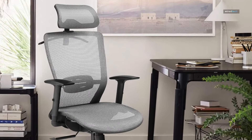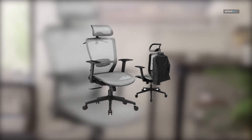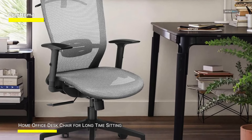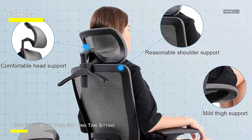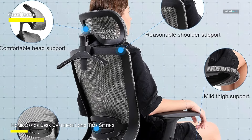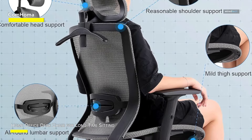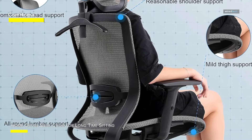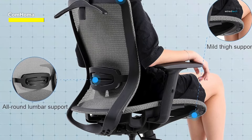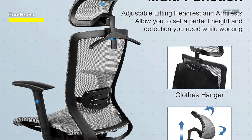The high-backed ergonomic chair impeccably conforms to the contours of your body — a deliberate design catering to the needs of office workers during prolonged periods of sitting. It remarkably alleviates back pain and mitigates overall body fatigue. Notably, the mesh executive chair is thoughtfully equipped with a cloth hanger, effectively preventing your attire from wrinkling. Its five smoothly rolling wheels ensure quiet mobility, causing minimal damage to the floor. Discovering the most comfortable angle is swift, thanks to the rocking backrest feature.